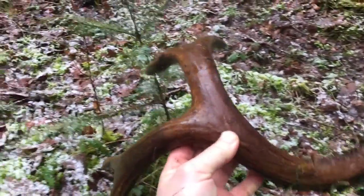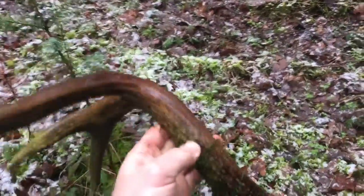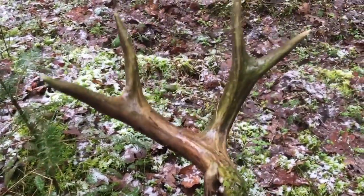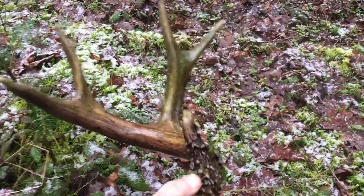I'm definitely gonna look in this area to see if I can find the match on this. This is a really nice one. I was just saying to my son this morning I was hoping to find a double-fork antler, and here it is — I cannot believe it.